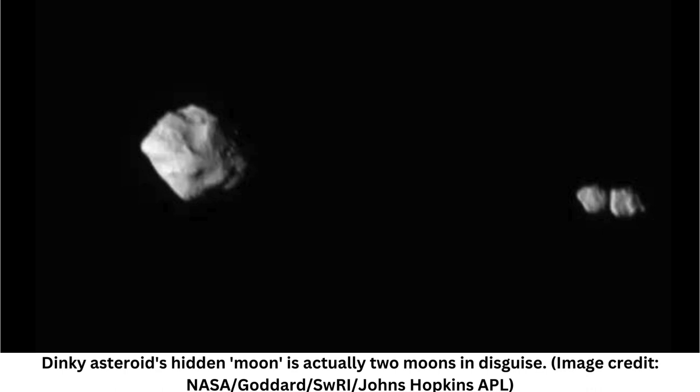Now, additional images have revealed another surprise: Dinkinesh's moon is not one, but two small satellites. The twin moons initially appeared as one because they are so close together they touch as they orbit.